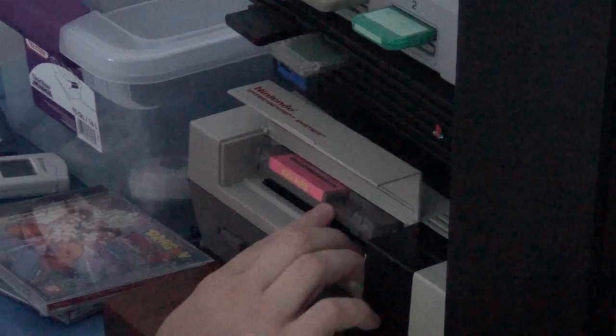You know what's awesome? Ninjas. You know what's better than ninjas? Radical Ninjas. And you know what's better than Radical Ninjas? Video games about Radical Ninjas. Let's talk about Kid Nicky: Radical Ninja for the NES.